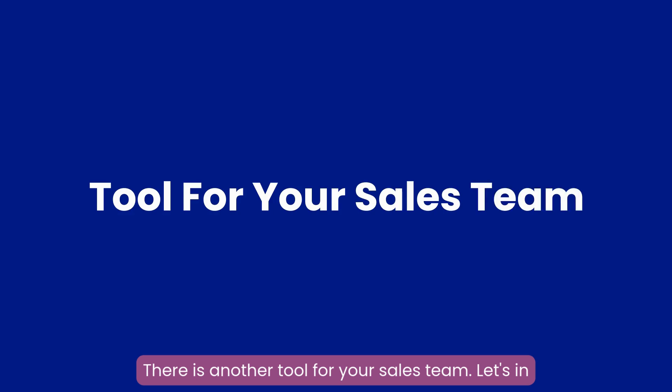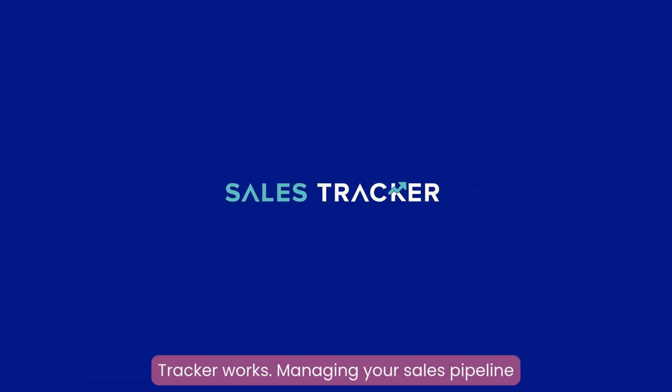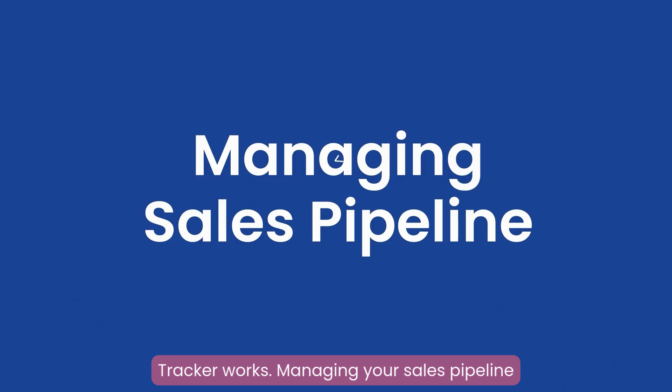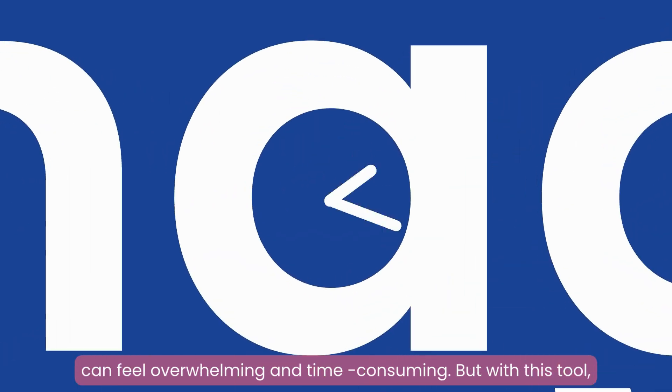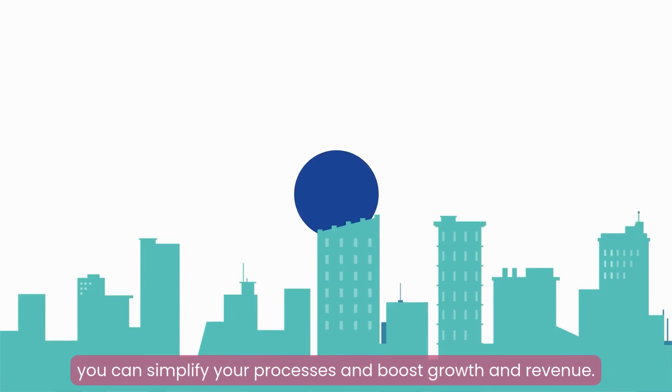There is another tool for your sales team. Let's see in detail how this versatile sales management tool called Sales Tracker works. Managing your sales pipeline can feel overwhelming and time-consuming, but with this tool, you can simplify your processes and boost growth and revenue.